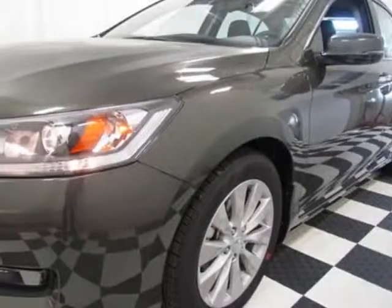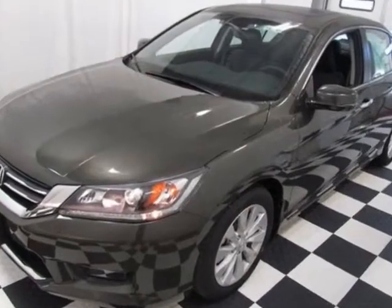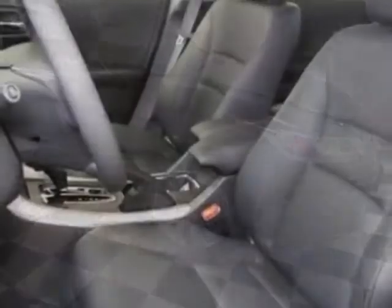Look at this new 2014 Honda Accord. For your protection, this vehicle has a full factory warranty. This vehicle gets an estimated 18 miles per gallon in the city, and an estimated 28 on the highway.